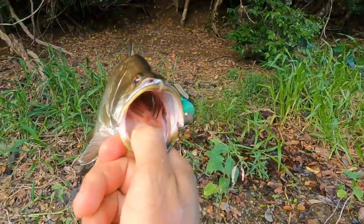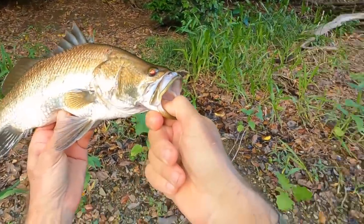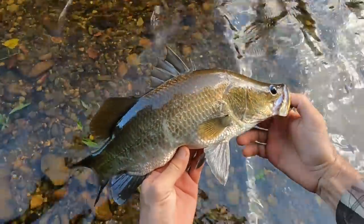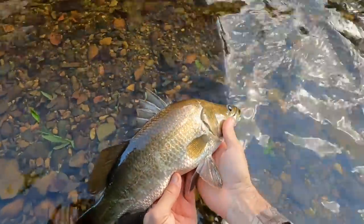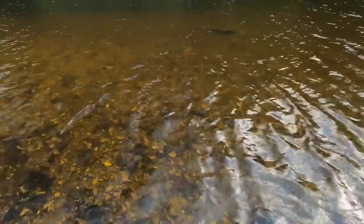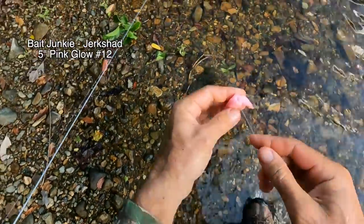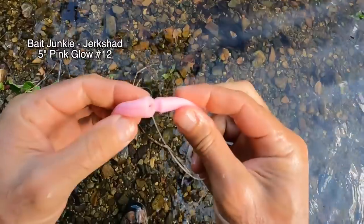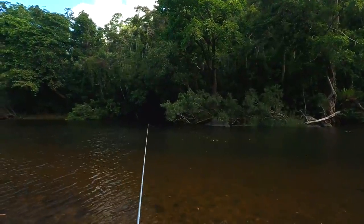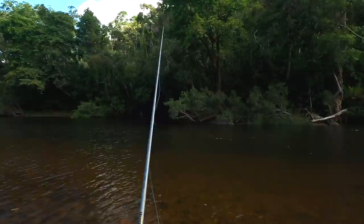Beautiful little fish - he'd be about two years old. Let's let you go. I know there's a mangrove jack right next to where you are - there he is! He turned that lure inside out, look at that.